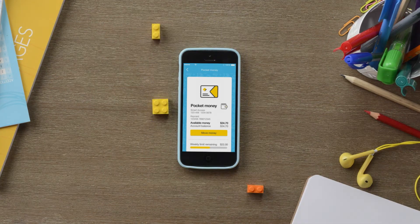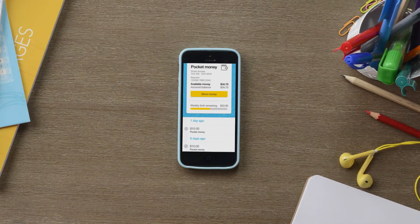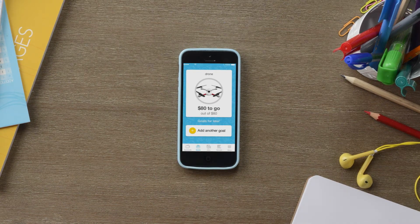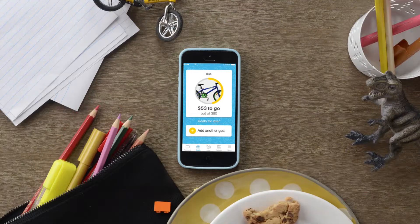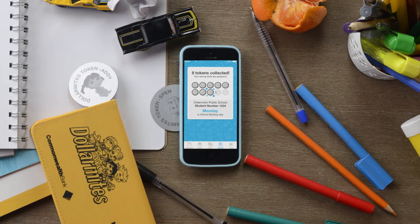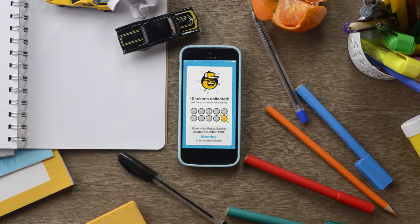With the CommBank Youth App, your child can check their account balance and transactions, set up savings goals and follow their progress towards them. They can also see the Dollarmites tokens they earn with our school banking program.